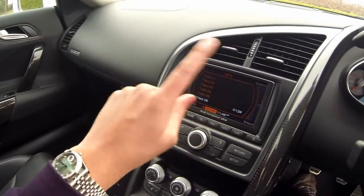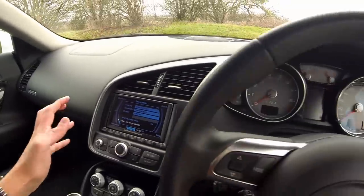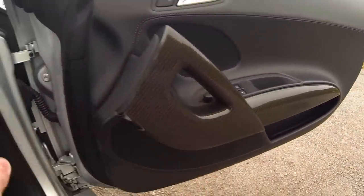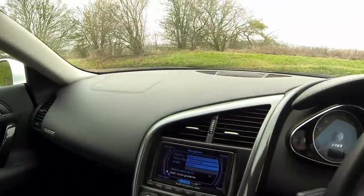The sound system and navigation system are all built in nicely, which is cool. You can also see, because I got the carbon pack, all of this around the sides is carbon fiber, which is really nice. Let's shut the door and start this baby up.